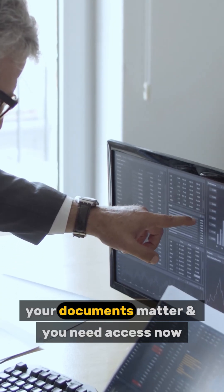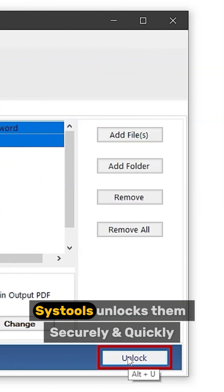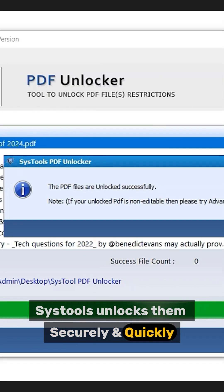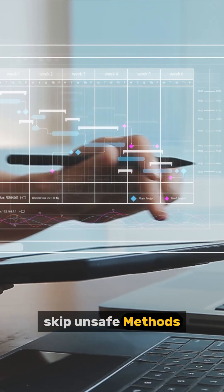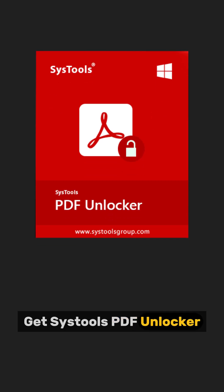Your documents matter and you need access now. SysTools unlocks them securely and quickly. No privacy risks. Skip unsafe methods. Get SysTools PDF Unlocker from the link in bio.